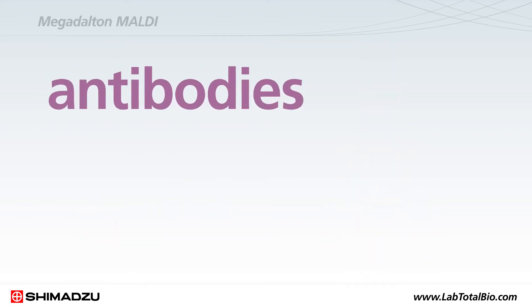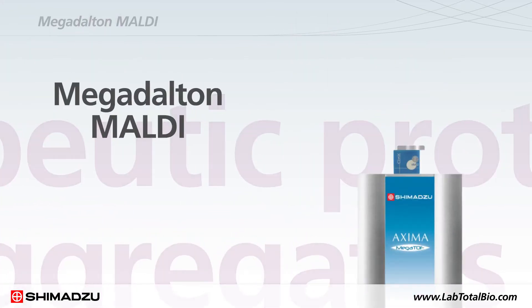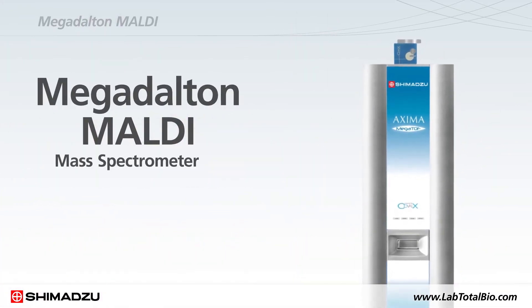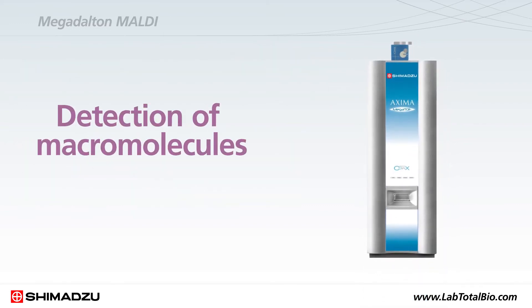When the characterization of antibodies, protein complexes, and therapeutic protein aggregates is important, the Megadalton MALDI mass spectrometer is up to the task, providing outstanding detection of macromolecules up to 1,500 kDa.